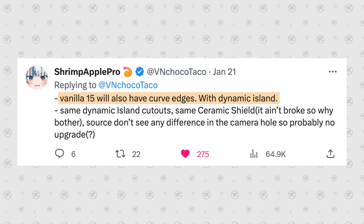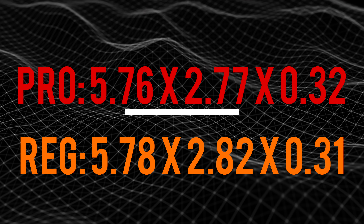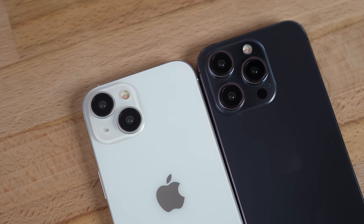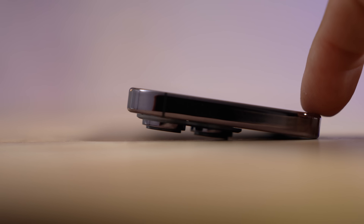Number three is comfort and size. Both have curved edges, which is nice for comfort, but this year the Pro is actually slightly smaller than the regular model — usually it's the other way around. Thickness-wise there's very little difference, but that leads into number four: the camera bumps. The Pro's bumps are massive this year — they stick out a ton, meaning the phone is actually quite a bit thicker there and you'll get a lot more wobble.